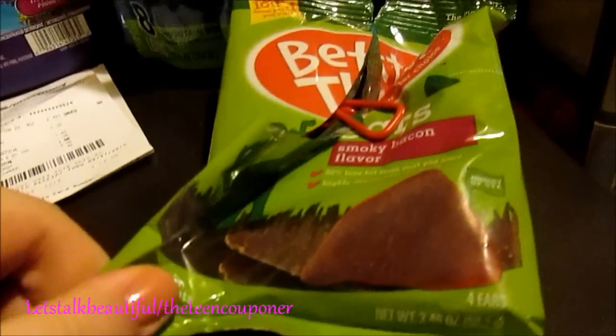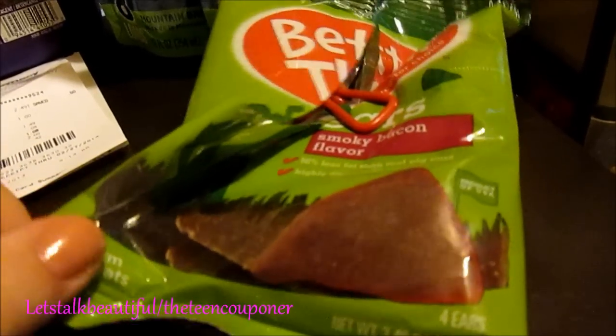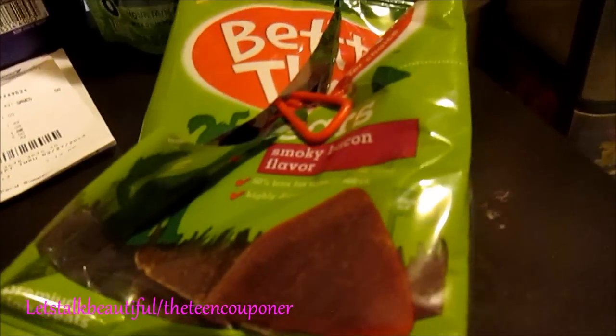These are $1.50 at my Dollar General, and I had a dollar off coupon, and they were $0.50. My dog really likes these.